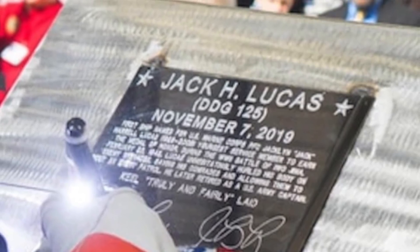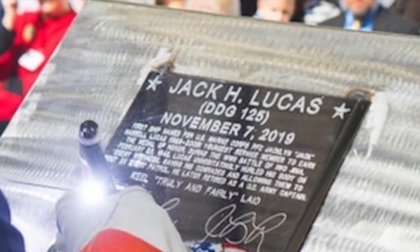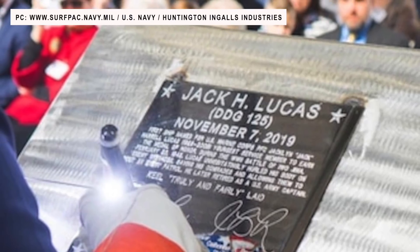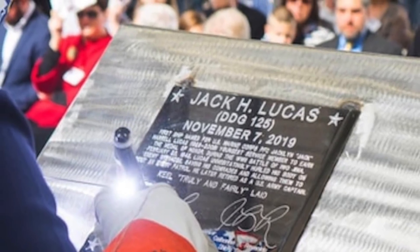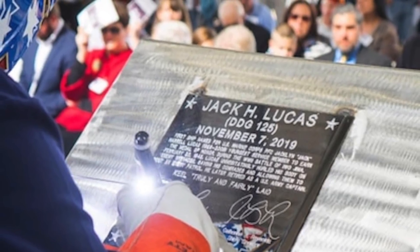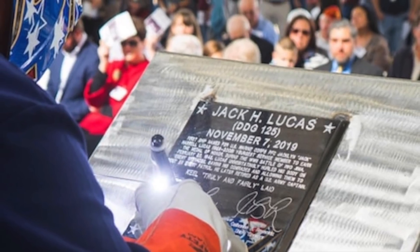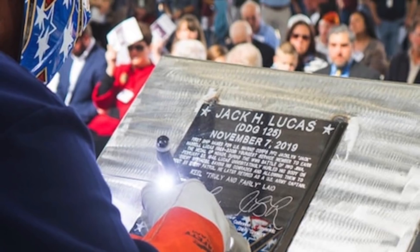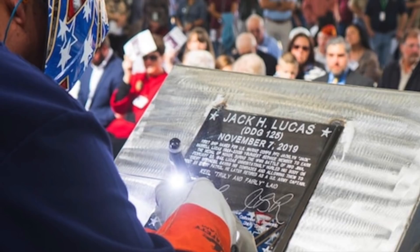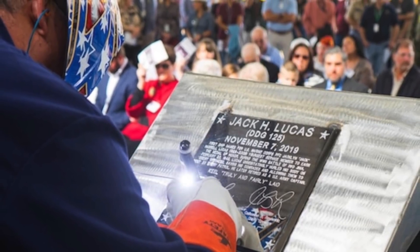The first Arleigh Burke-class guided missile destroyer to be built in the Flight 3 configuration, the future Jack H. Lucas, has been successfully launched at Huntington Ingalls Industries Ingalls Shipbuilding Division. It will be the 75th Arleigh Burke-class warship. Arleigh Burke-class program manager Captain Seth Miller said Flight 3 ships will provide cutting-edge integrated air and missile defense capability, to include significantly greater detection range and tracking capacity.